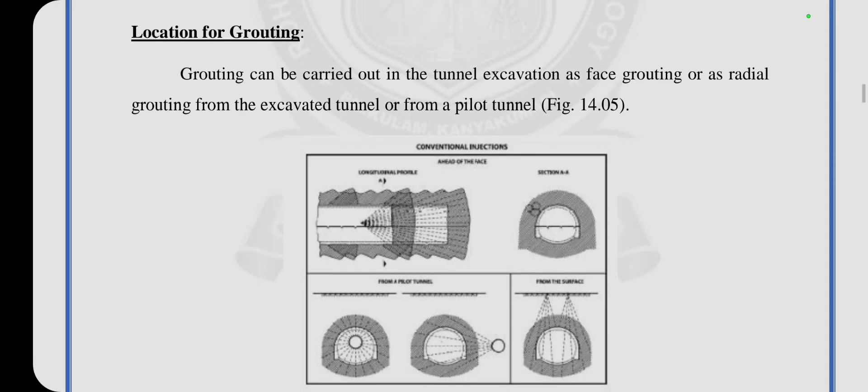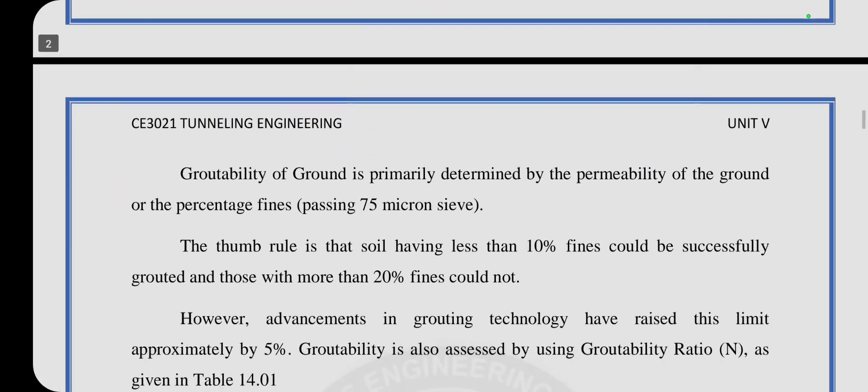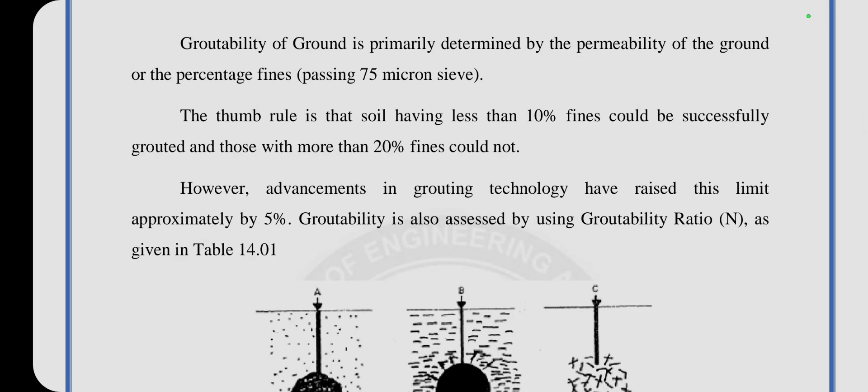The location for grouting: grouting can be carried out in the tunnel excavation as face grouting or radial grouting from the excavated tunnel or from a pilot tunnel. The groutability of ground is primarily determined by the gradation or percentage fines passing the 75 micron sieve. The thumb rule is that soil having less than 10% fines could be successfully grouted, and those with more than 20% fines cannot. However, advancements in grouting technology have raised this limit by approximately 5%.